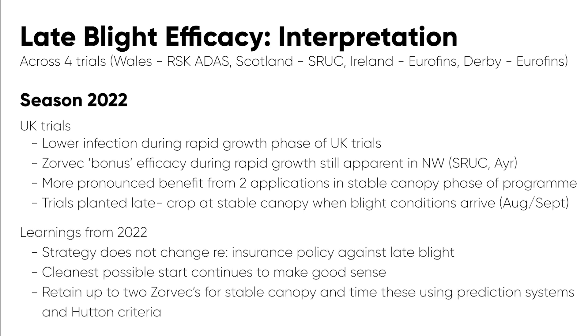So our strategy doesn't change very much, with the 2-plus-2 approach ensuring as clean a start as possible, retaining two Zorvecs into the stable canopy phase for when the blight epidemic really starts to ramp up later in the season.